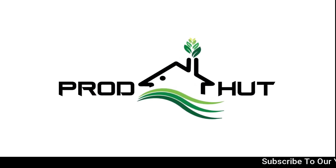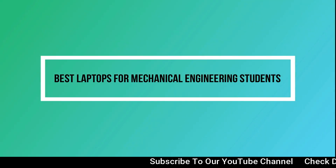Hello everyone and welcome back to Broadheart channel. Today we are going to discuss the best laptops for mechanical engineering students.